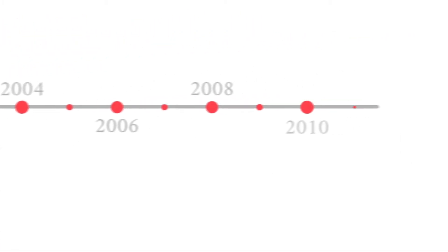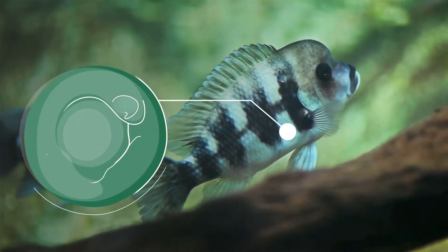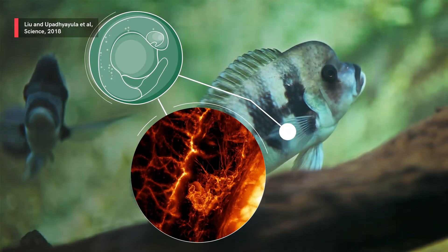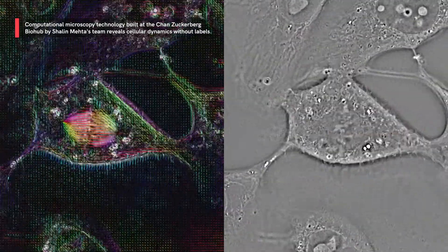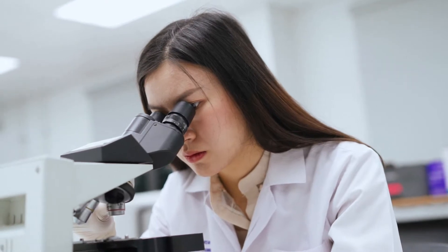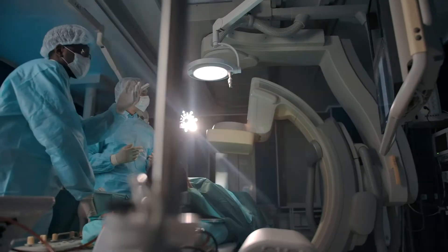But we can still push the frontiers of imaging. New technologies could allow researchers to see the building blocks of life — tissues, cells, and proteins — deep inside the body, in real time and with never-before-seen detail. Accelerating progress and transforming our understanding of how to cure, prevent, or manage diseases.